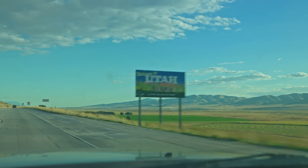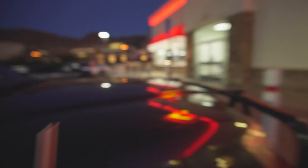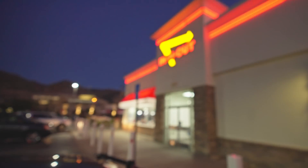Almost in time. I had to do In-N-Out — closest one to Montana.